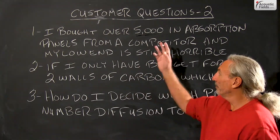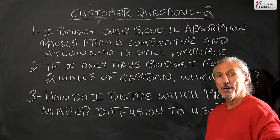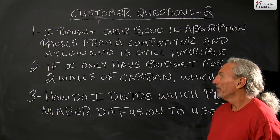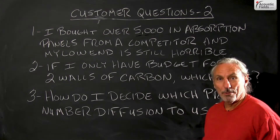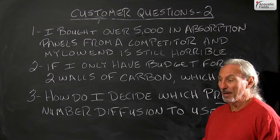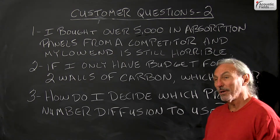Hi everyone, Dennis Foley from Acoustic Fields. Today we're going to go through more questions from customers. This is the second video in the series, and I usually take three questions out of my inbox. Hopefully the explanations will be helpful to you and maybe help with your situation.